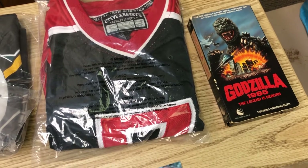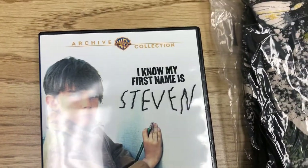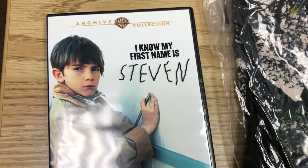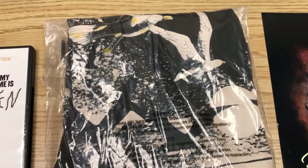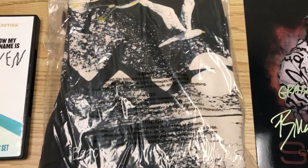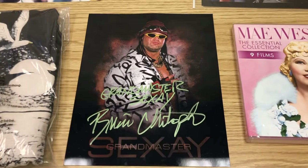Bought the Godzilla tape for 50 cents and we sold it for $24.24. I always tell you guys to grab these archive collections — I'm telling you, they always sell. Paid a dollar for this one and sold it for $23.99. This is a Made in USA single stitch Myrtle Beach shirt — paid $1.99 for it and we sold it for $31.99.